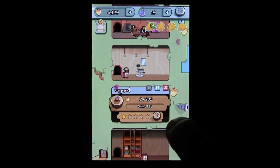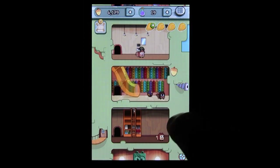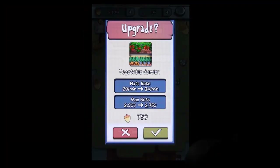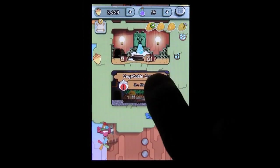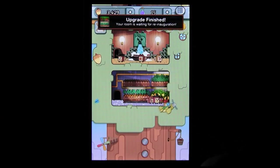Instead, you run out of acorns pretty early on, at which point you have some choices. You can wait, like, days at a time for your rooms to produce enough acorn funds, or you can buy more via in-app purchase. It's not like this is an outrageous new concept — a lot of games do this. The game is free, but it requires additional purchases later on. Happy Squirrels is one of them.